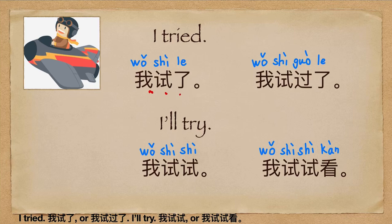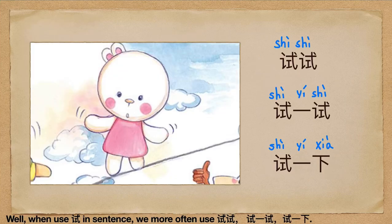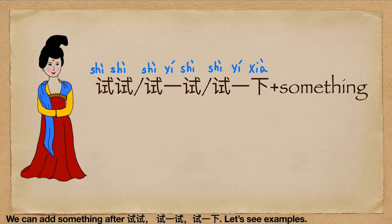I tried: 我试了, or 我试过了. I'll try: 我试试, or 我试试看. When used in a sentence, we more often use 试试, 试一试, or 试一下.